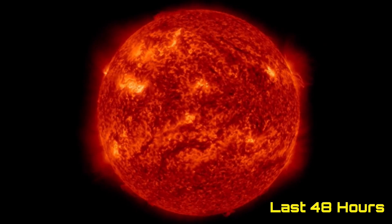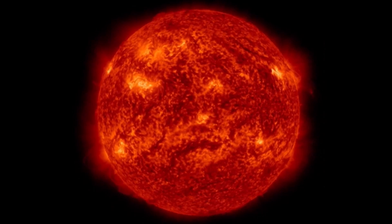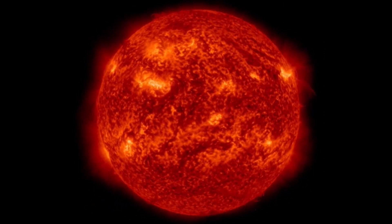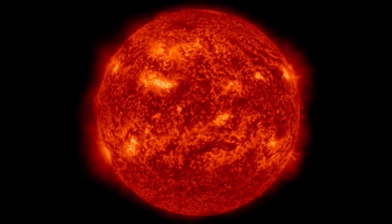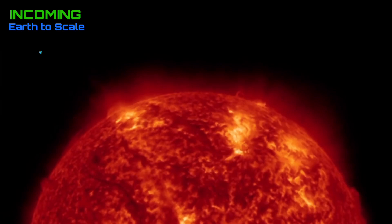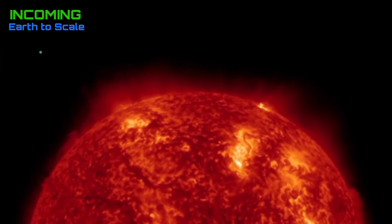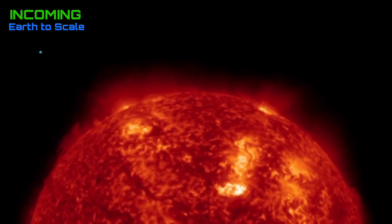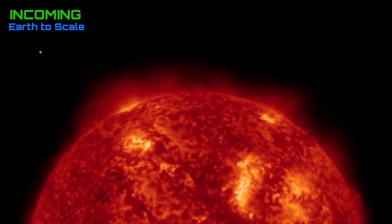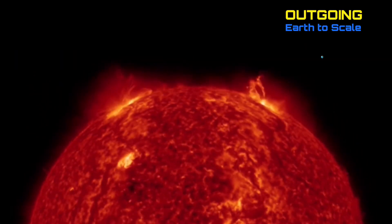Starting out here looking at our sun for the past 48 hours, we've seen three pretty sizable M-class solar flares to talk about, and as well a couple CMEs but none in an Earth-facing fashion. A closer look at the last 48 hours incoming — pretty active region there on the right-hand side, and as well cresting in the southern hemisphere, a large plasma filament slapping back into our sun.